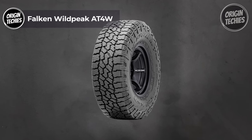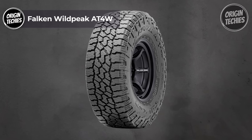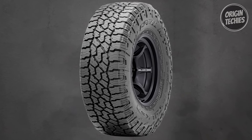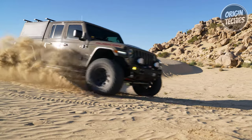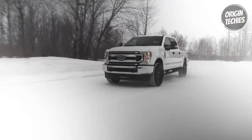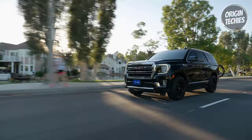Falken Wild Peak AT4W — versatility redefined. The Falken Wild Peak AT4W stands as a pinnacle of versatility, designed to conquer both on- and off-road challenges with ease. Boasting a price point of $286, this tire is engineered for SUVs and light trucks, catering to drivers who demand robust performance across diverse terrains.